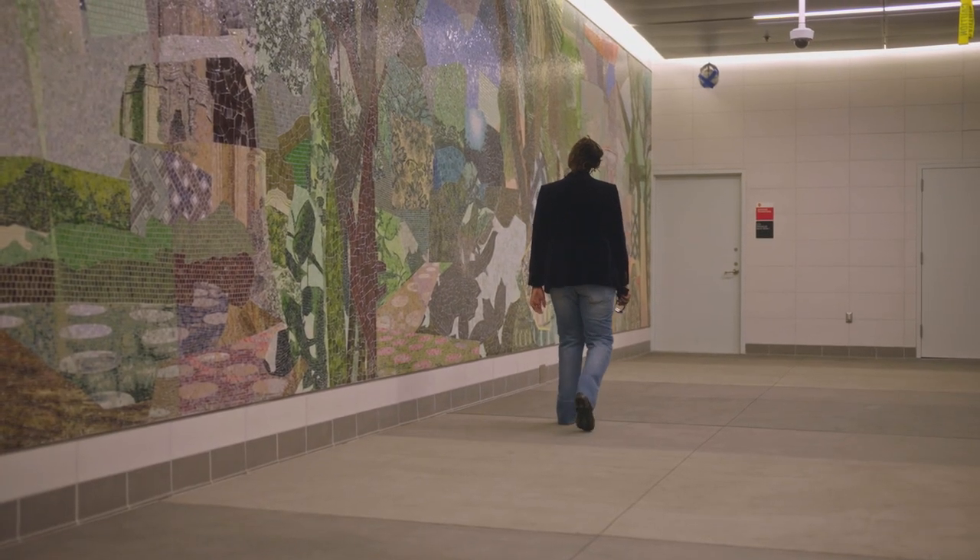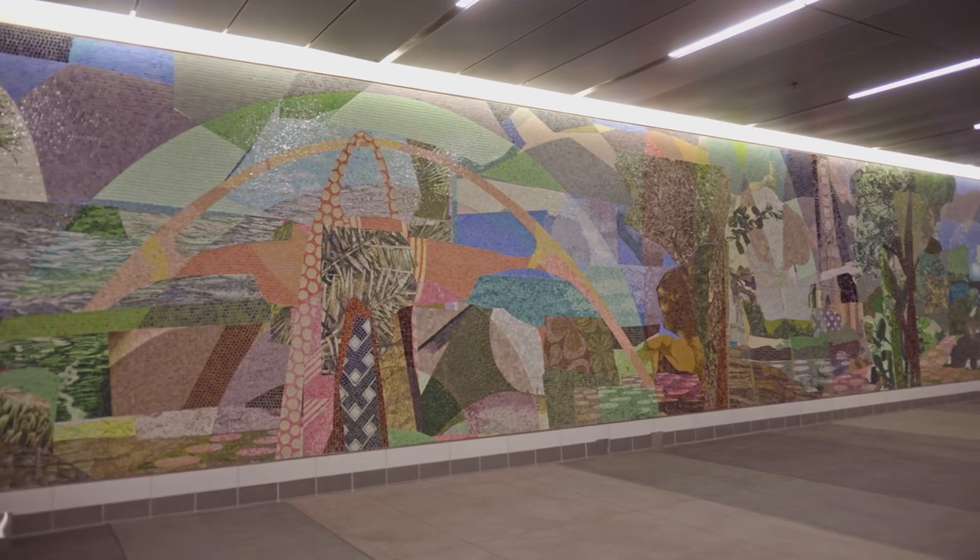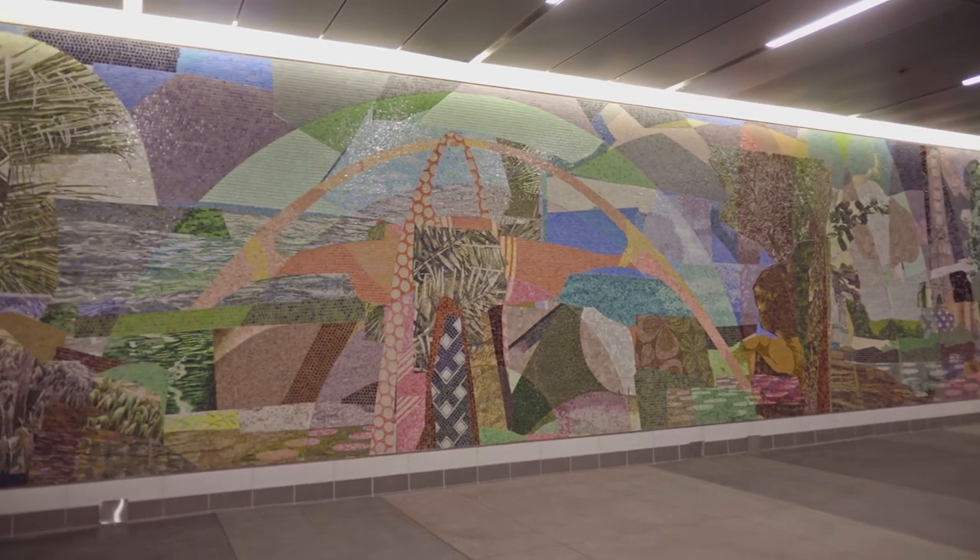My only wish is that the community really likes the mural and appreciates it. But I think they will. It gives them a sense of inspiration and hope. It's been a long time coming. We did it, guys.